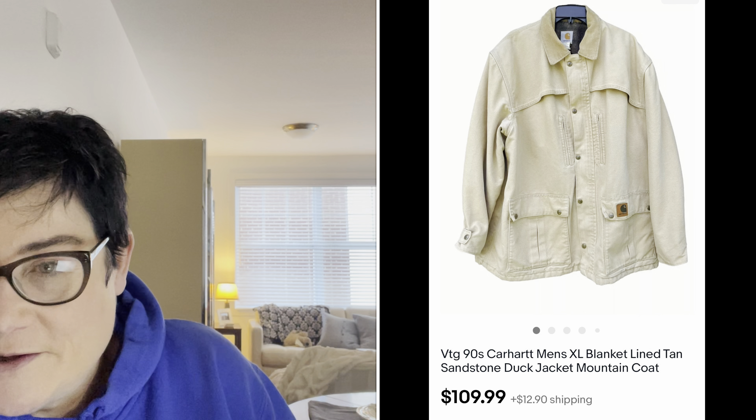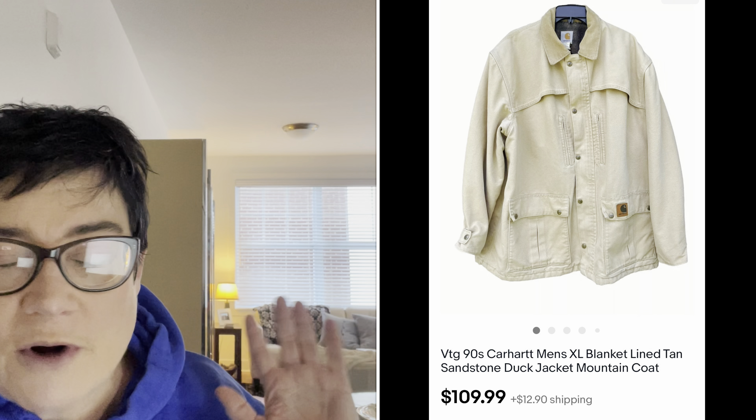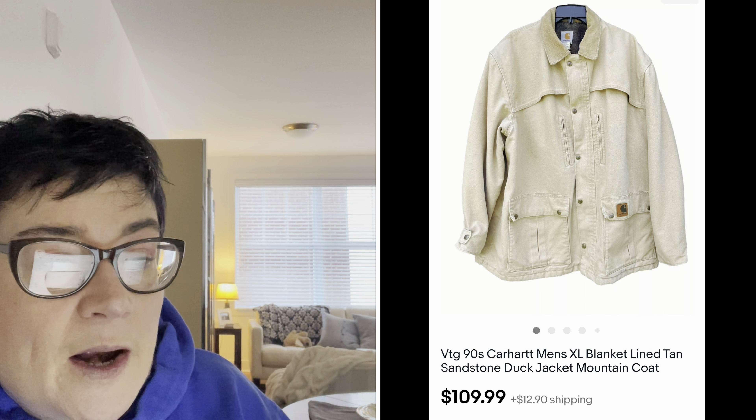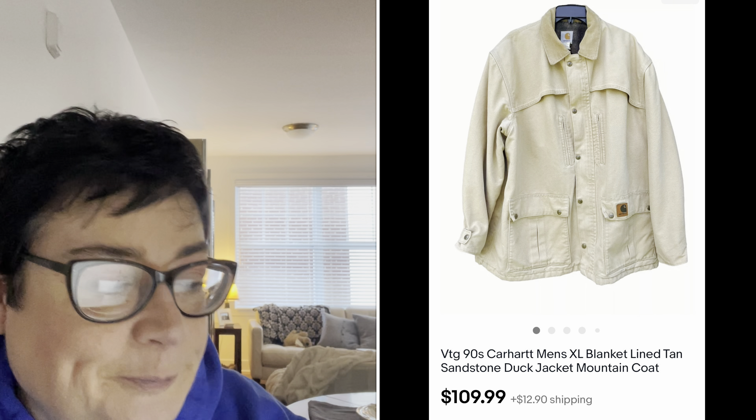Next is a Carhartt jacket. I paid $40 for it — I know Carhartt is going to be a good seller. I bought this at a neighbor's garage sale I stumbled upon while driving by. It was practically brand new, men's XL. It sold for $109.99, but the item got returned for fit — nothing to do with condition. I'm never afraid of returns. If you have a good item and it sells once, it will sell again. I currently have it back listed.